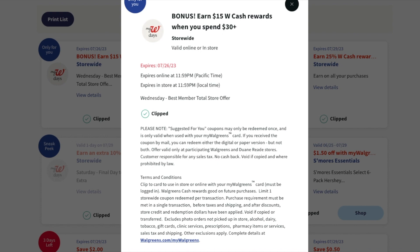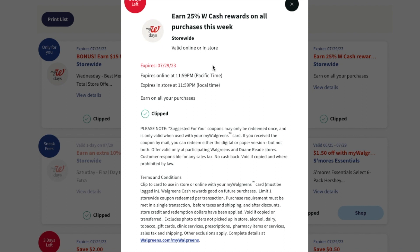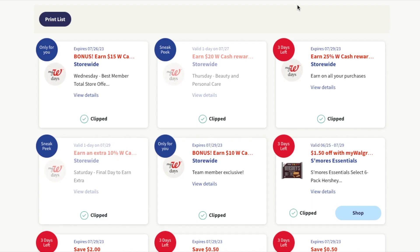You know me — I like to get the best bang for my buck, so I'm going to share the deals you can get. You also get an extra 25% off, or 25% in Walgreens cash, all week. That is a great deal.